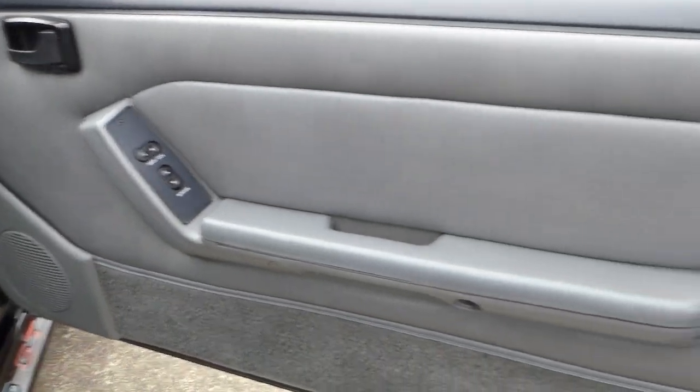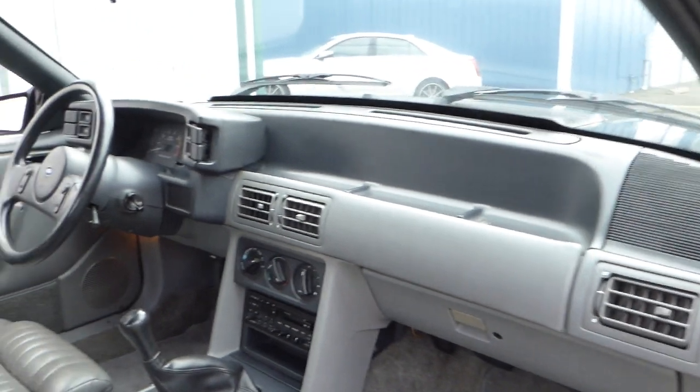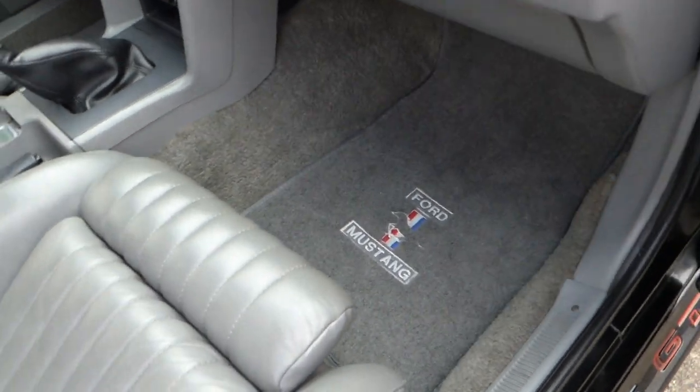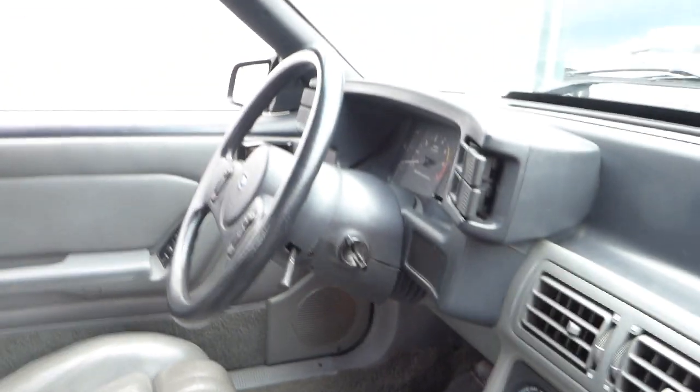Door panels are nice. Leather seating. This is a five-speed manual. The back seat area is nice. That is a glass rear window there.